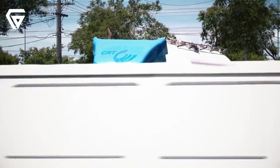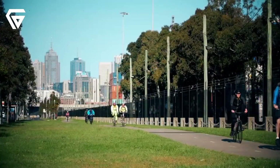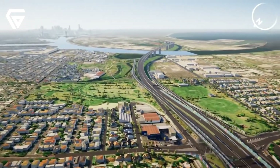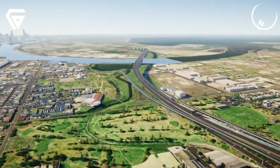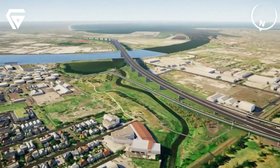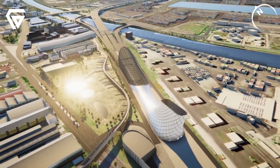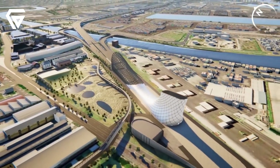Like any big project, there have been some bumps along the way, including dealing with contaminated soil and delays. But the idea behind the Westgate Tunnel remains the same: to give Melbourne a much needed second river crossing, and make life easier for everyone stuck in daily traffic.